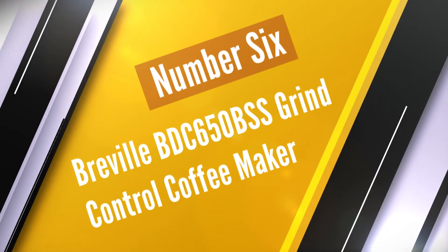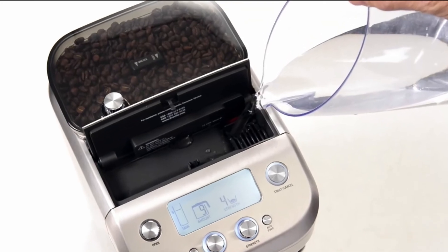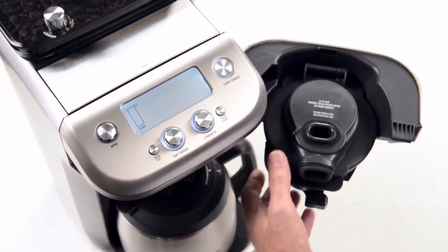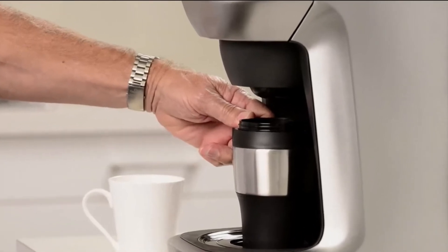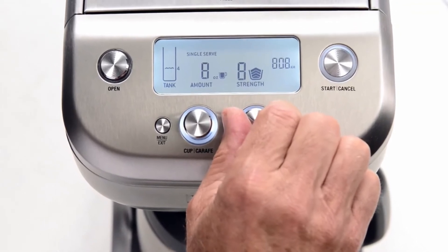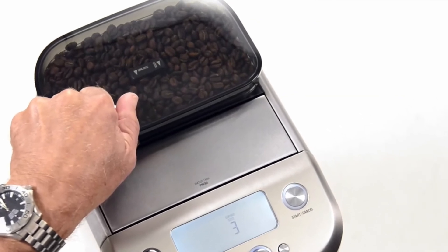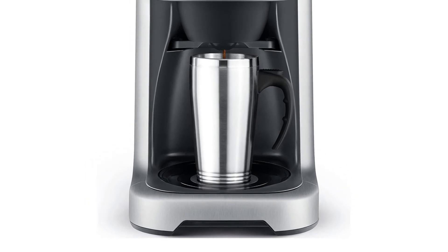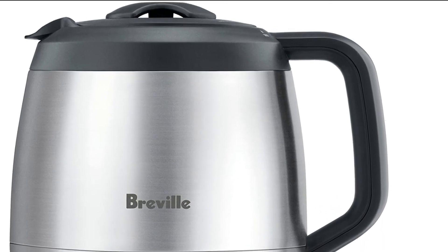Number 6. Breville BDC650 BSS Grind Control Coffee Maker. Grind Control has always been a standout among the best coffee makers. The most impressive thing about the Breville Grind Control is that it offers many customization options to its users. The reason it's at the top is not just the different functionalities and customization options, but the taste of the coffee these functions produce — one of the main factors in the best drip coffee maker. People who are more into coffee can program the drip coffee maker to grind and brew the coffee for them automatically.